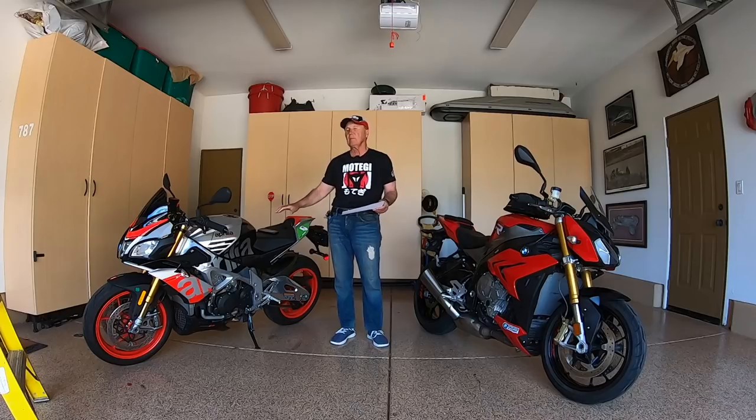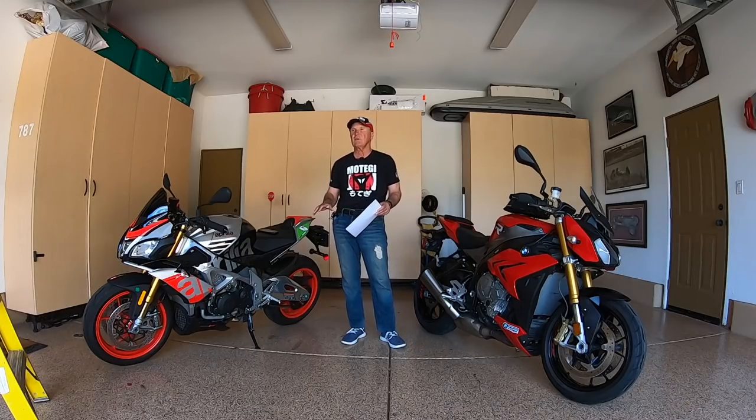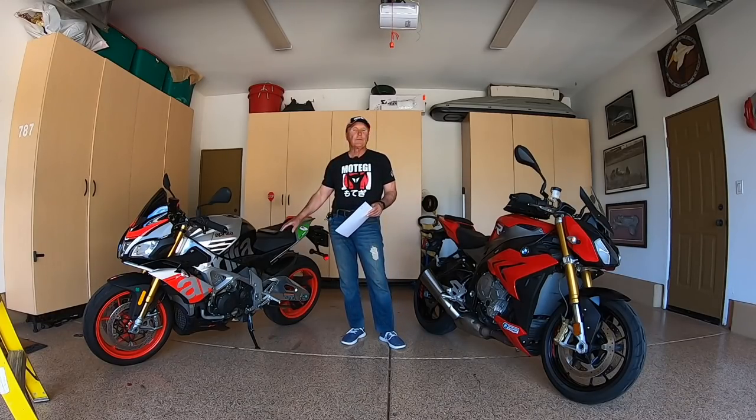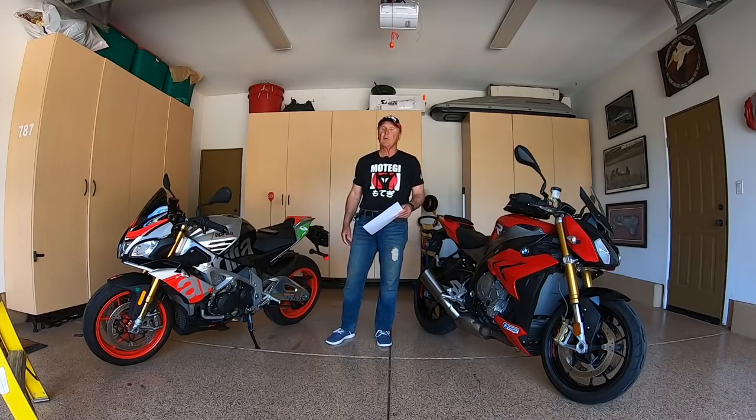In terms of riding characteristics, I'd say there's a little more torque down low available with the V4 configuration. However, there's a smoothness and a roll-on with the inline-four that's hard to deny. In terms of how it affects riding performance, you're going to have to go to a better motorcycle rider than I am — way above my capabilities. Both of these are very fun to ride.